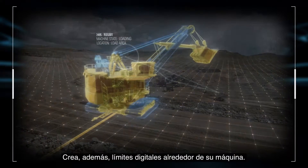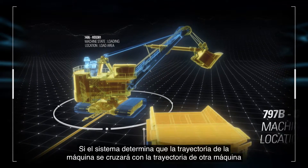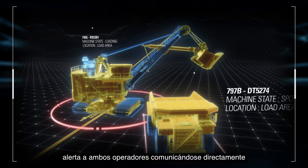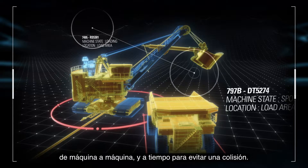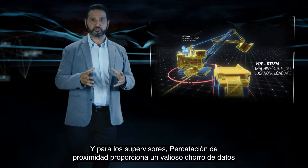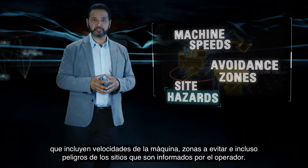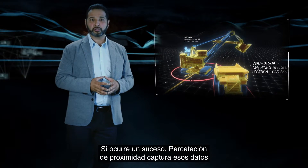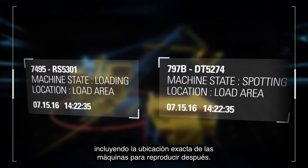It also creates a digital boundary around your machine. If the system determines a machine's path will intersect with the path of another machine, it warns both operators by communicating directly machine to machine and in time to avoid a collision. For supervisors, Proximity Awareness provides a valuable stream of data, including machine speeds, avoidance zones, and even sight hazards reported by the operator. If an event does occur, Proximity Awareness captures that data, including exact machine locations for later playback.